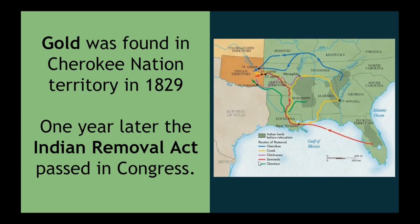The Seminole people is the red line — they were removed from modern-day Florida. All of the tribes that were removed with the Indian Removal Act would be placed in modern-day Oklahoma.